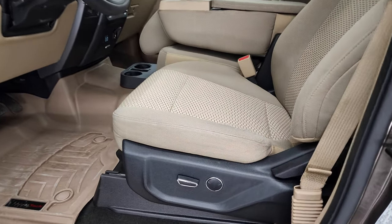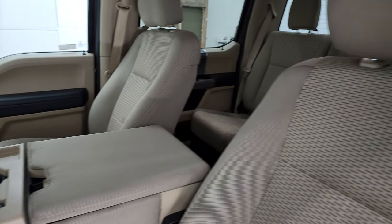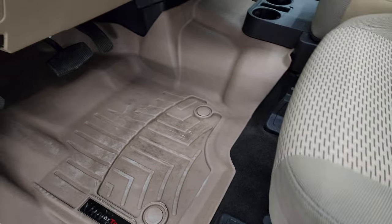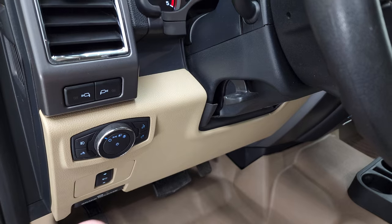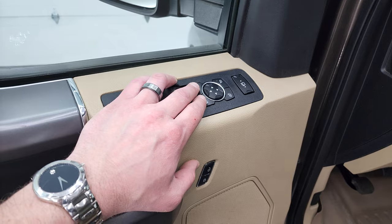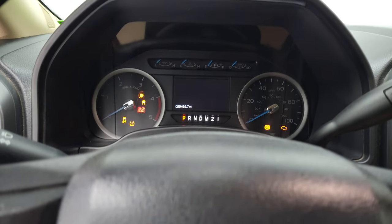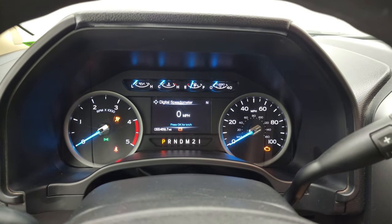Inside, the XLT package gives you a tan cloth interior with 40-20-40 split bench seating. No rips or tears on the seats — they're in really nice shape. It has a power driver's seat with lumbar and comes with WeatherTech floor mats throughout. Additional features include power pedals, auto headlamps, LED side lights, tilt telescopic steering wheel, power windows, power locks, and power mirrors. We'll hop inside, check out the miles, the radio, and everything this truck has to offer on the interior.